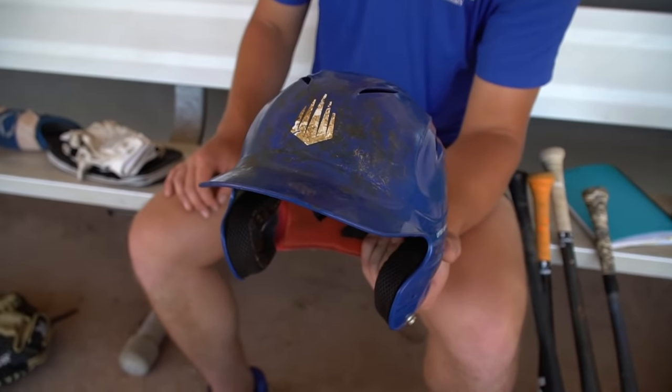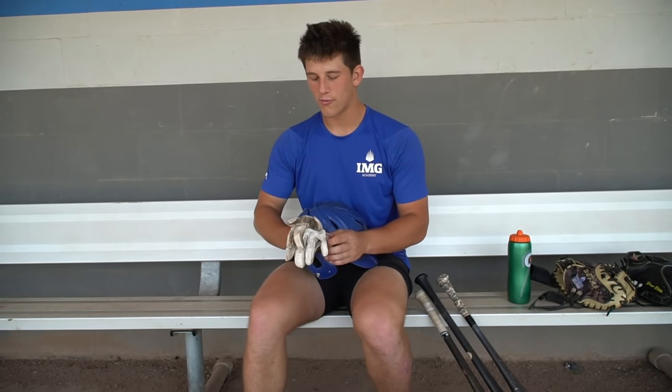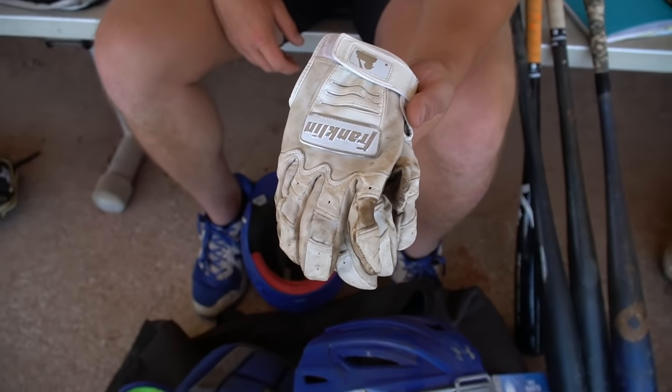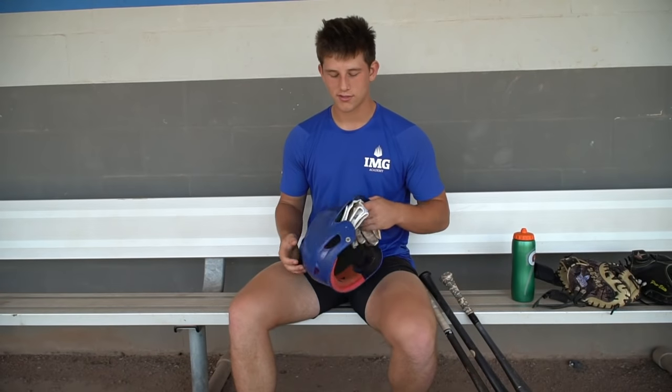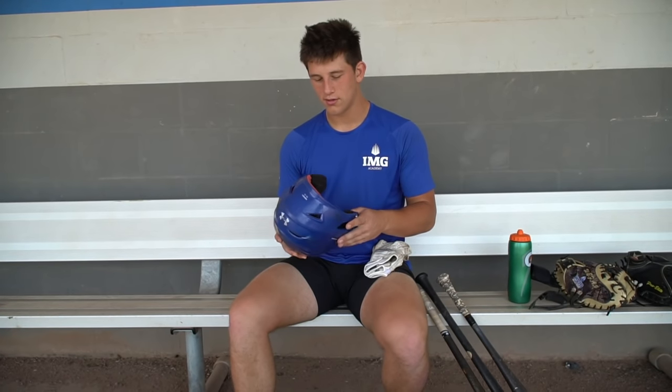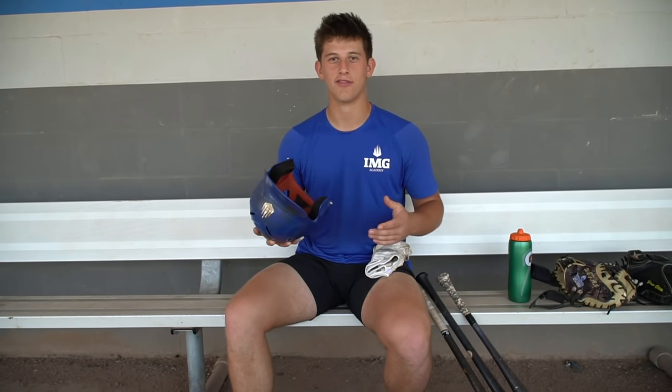Next the helmet — standard Under Armour, got a little pine tar on the front for looks. Pretty standard on the batting gloves too: white Franklins, Chrome Series. I feel like I've been using these since I started using batting gloves.